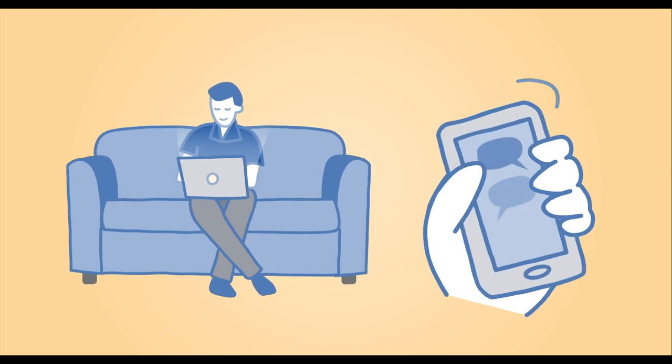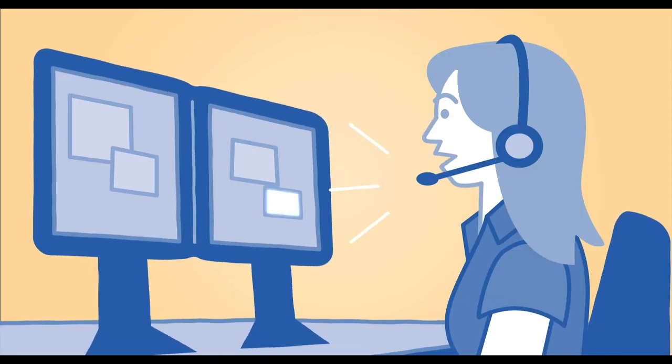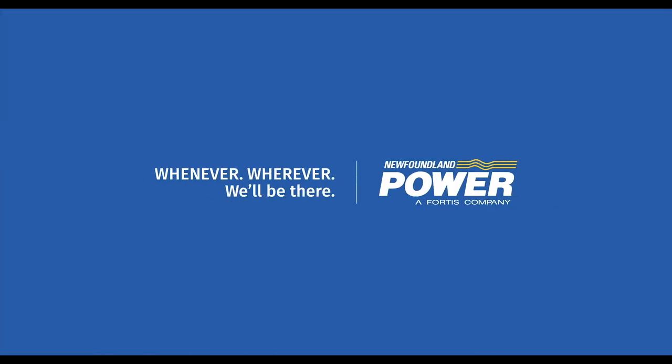Website or phone, text or email — their helpful employees keep you informed. You can always count on Newfoundland Power to keep you connected.